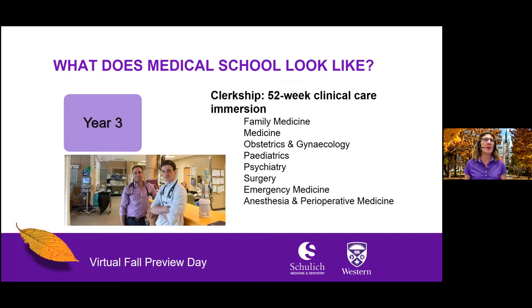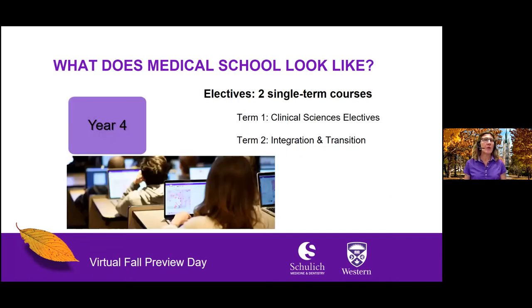In year three, you will participate in a full year of clerkship, which means you will become an active member of a clinical care team, working and learning under the direct supervision of faculty members and resident physicians in each area of medicine: family medicine, obstetrics and gynecology, pediatrics, psychiatry, surgery, emergency medicine, and anesthesia. Year four is divided into two single-term courses. In the fall term, you will take electives in the area of medicine you have decided to practice. In the winter term, you will take a course to help you transition from being a medical student to becoming a medical resident.